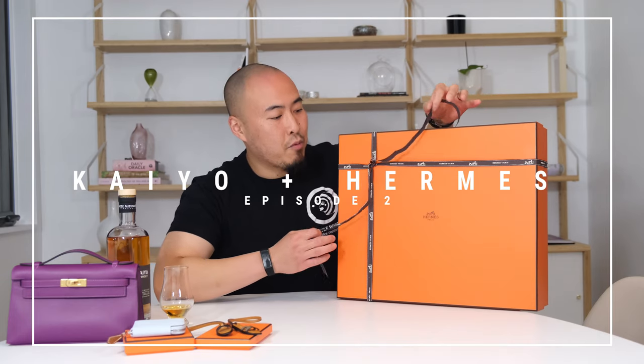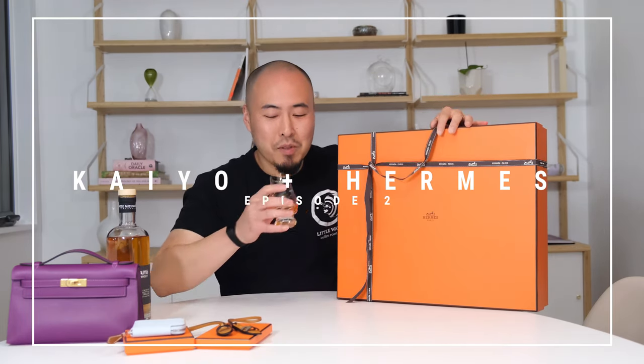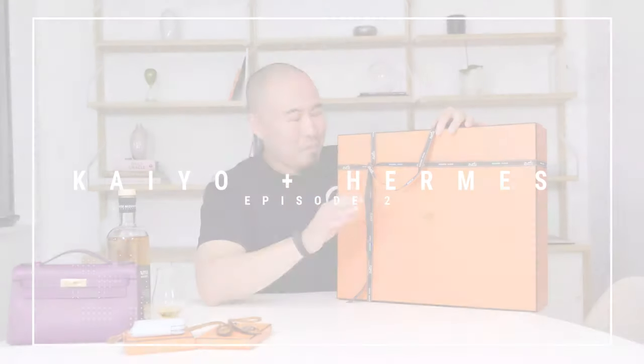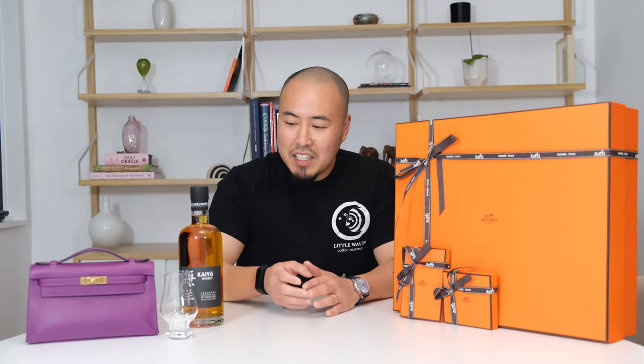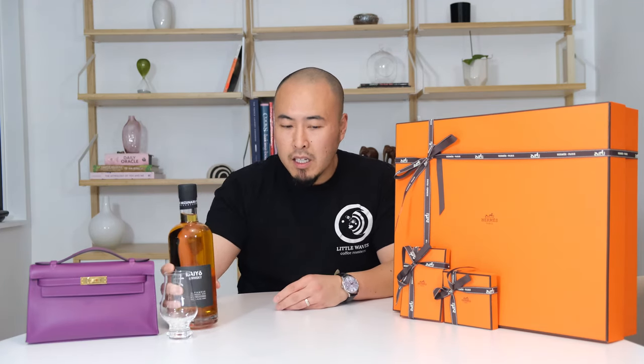Big show tonight, really big show tonight. And this is actually a big show because we've got a whiskey unboxing and I'm really looking forward to this. It's a Kayō whiskey from Japan and a few surprises here that we'll figure out what they are together.